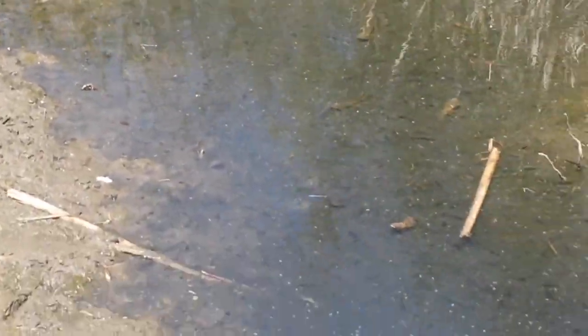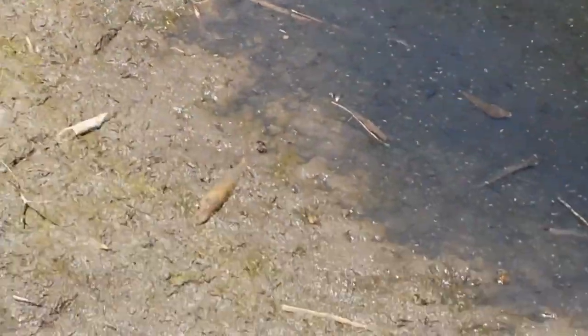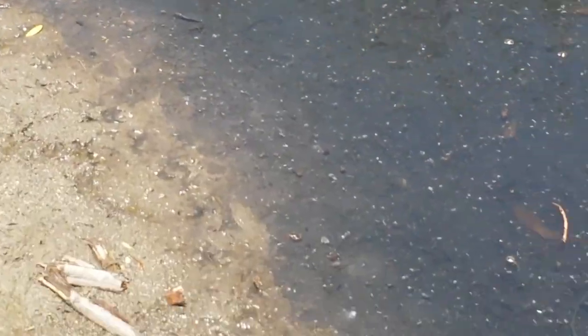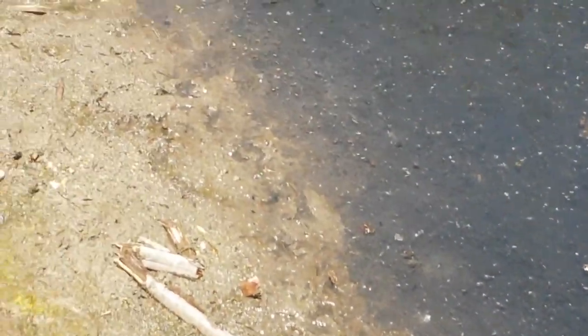Wow, those are big tadpoles. Bullfrog, of course, not native. It's often suggested that beaver ponds create habitat for these non-natives, which is true, but it also concentrates the non-natives so that predators can eat them. Yeah, all right — Dwayne Nash, Southland Beaver.